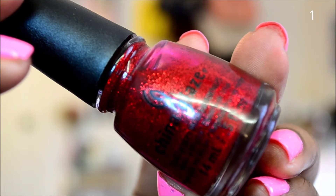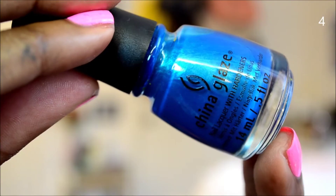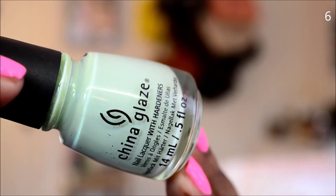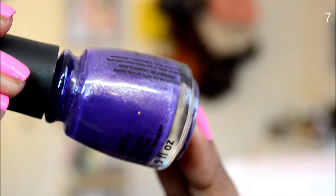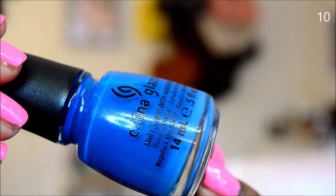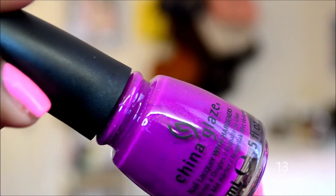Ruby Pumps, Four Leaf Clover, Japanese Koi, Sexy in the City, Poinsettia, Refresh Mint, Grape Juice, Keeping it Teal, Dance Baby, Hanging in the Balance, Ride the Waves, Angels Breath.